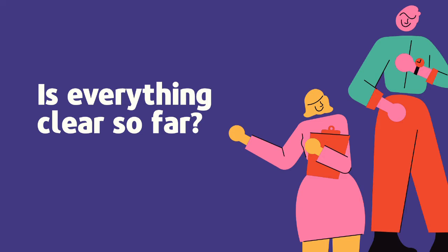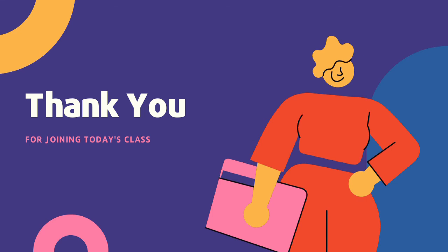So is everything clear so far? Do you have any questions? If you do, please tell me in the comments below. So that was it for our lesson. Thank you very much for watching — please don't forget to like and subscribe. I'll see you in the next lesson. Bye!